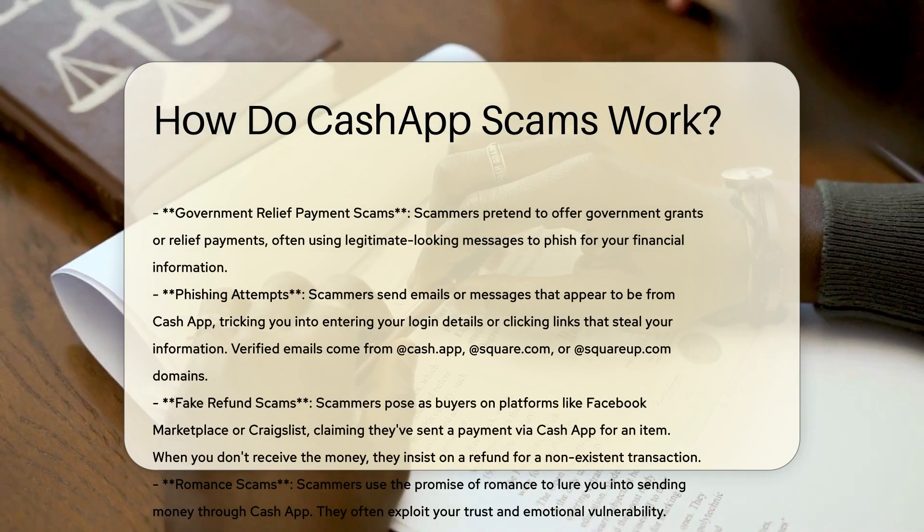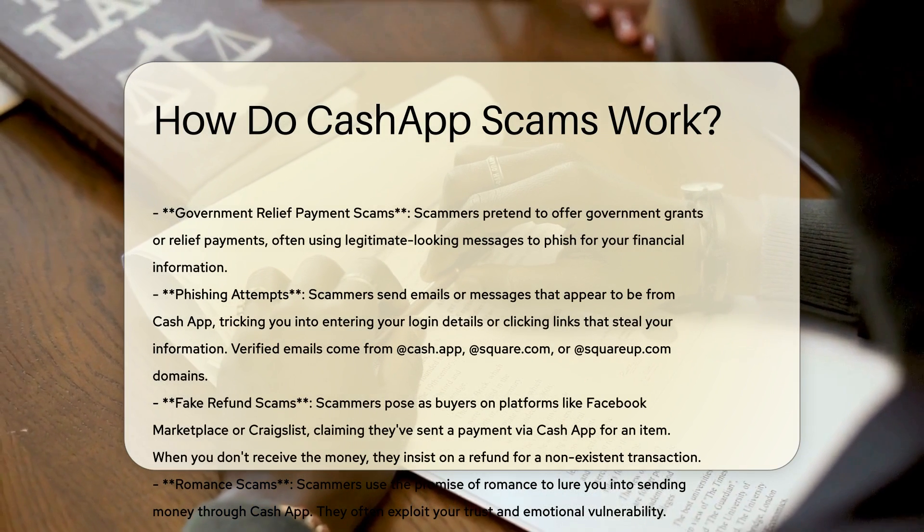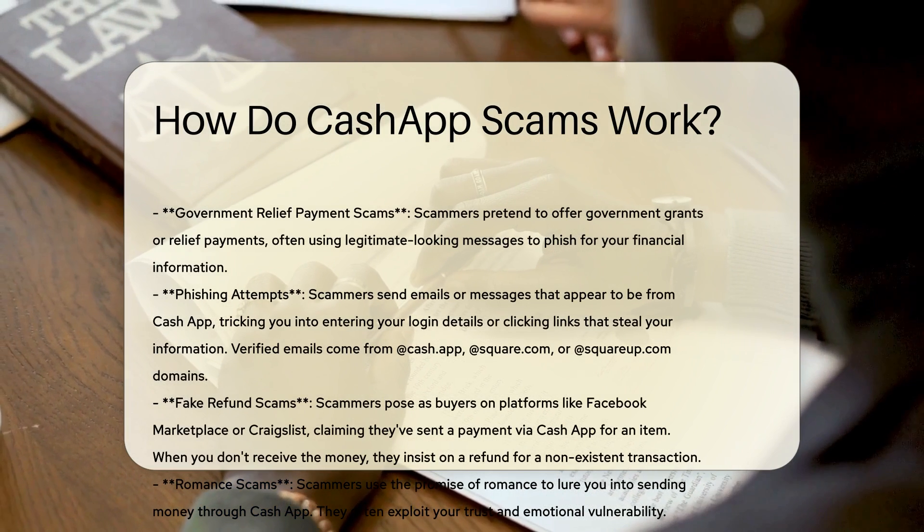Claim Your Prize Scams. Scammers claim you've won a cash prize and request a payment to claim it. Legitimate contests do not require users to pay for prizes.